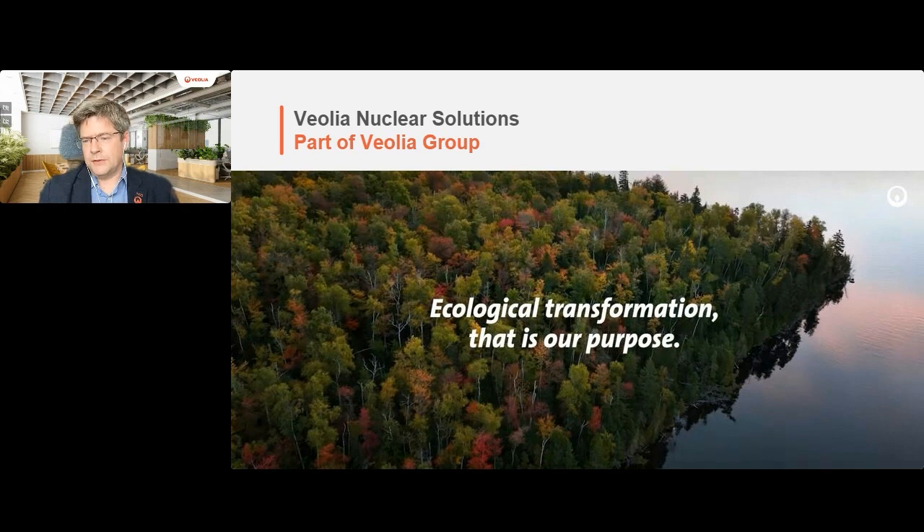What do we mean by ecological transformation? It's about putting ecology at the heart of what we do. It's about improving diversity and decreasing pollution. Probably one of the most well-known parts of Veolia is water processing and provision of clean drinking water. It's also about fighting climate change, looking at decarbonization, and finally about optimizing our resources - enhancing the circular economy, energy from waste, and optimizing by-products of our activities.